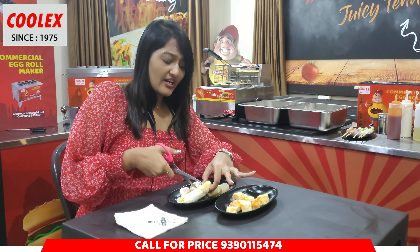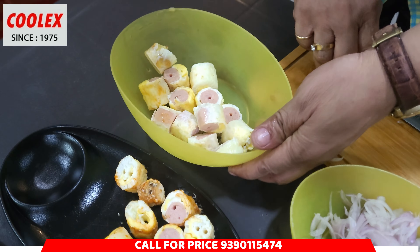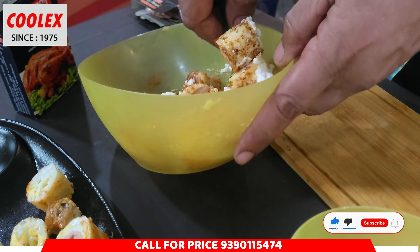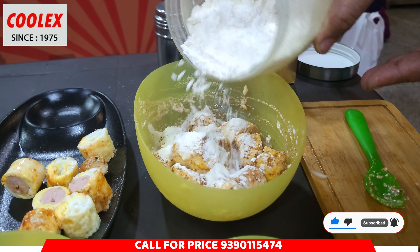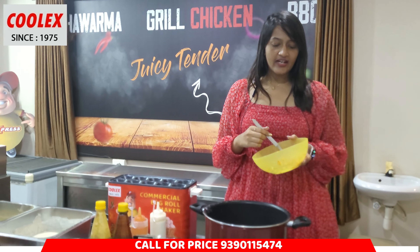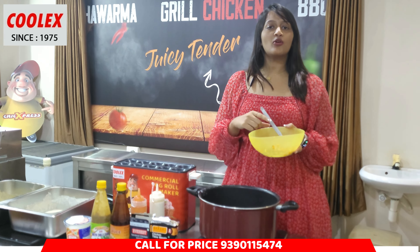We put it in the batter coat. You can choose it. It's a good golden brown color. Now we put it in the serving plate. Very very crispy. Crispy fried egg roll is ready. We put it in the egg bond. We enjoy it.